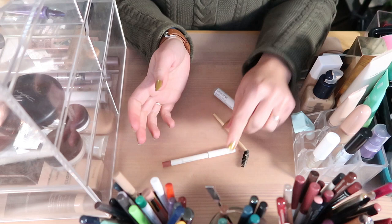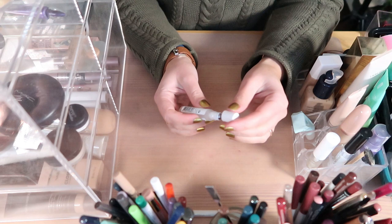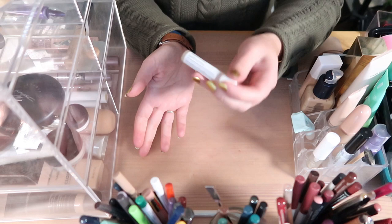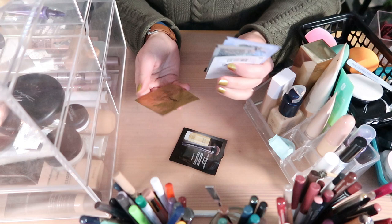I have a ColourPop lip pencil that was in my project pan, a little spoolie I use for soap brows, and a This Works Stress Check Roll-On — haven't used this in forever. The idea is you roll it on pulse points and the lavender scent calms you. I should put it somewhere I'll actually use it, maybe on my work desk. I also have a ton of foundation samples, including some bareMinerals BARE PRO primers, and lots of other primer samples.